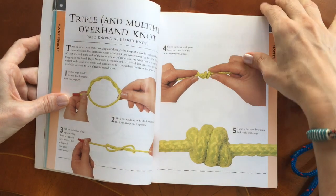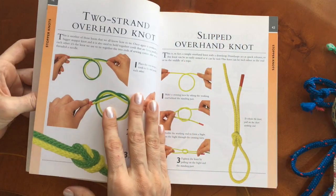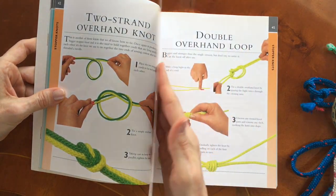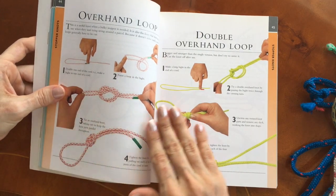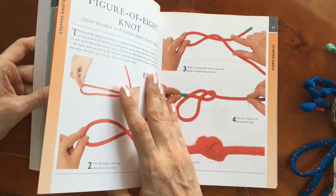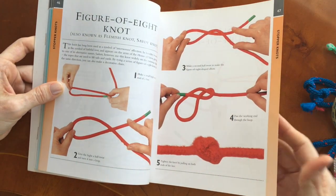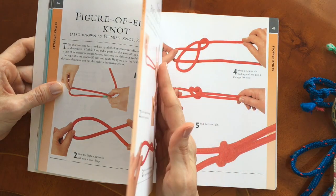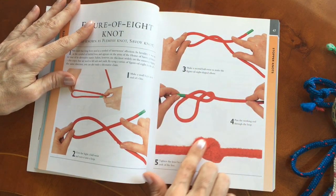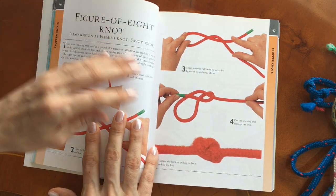You can also hit people with the end of it — mainly save that for your crew if they're not behaving themselves. It's what they would have tied on the end of the cat o' nine tails in the Royal Navy that they used to flog people with. This is the one that's most common, especially in dinghy sailing for your sheet, but also in yachting.